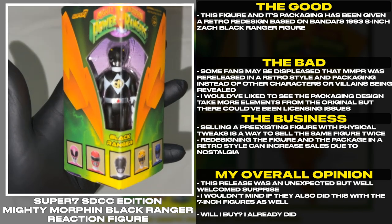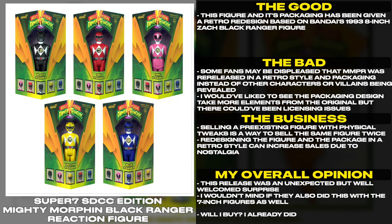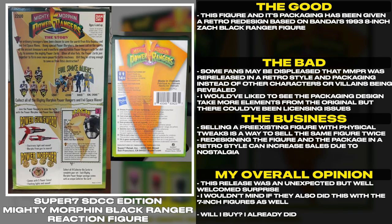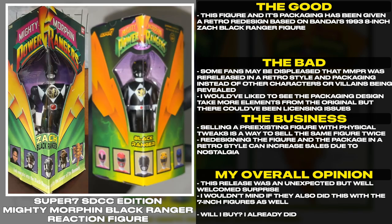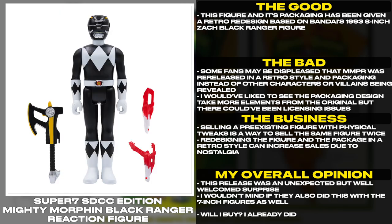This figure and its packaging has been given a retro redesign based on Bandai's 1993 8-inch Zack Black Ranger figure. Some fans may be displeased that Mighty Morphin was re-released in a retro style and packaging instead of other characters or villains being revealed. I would have liked to see the packaging design take more elements from the original, but there could have been licensing issues. Selling a pre-existing figure with physical tweaks is a way to sell the same figure twice.